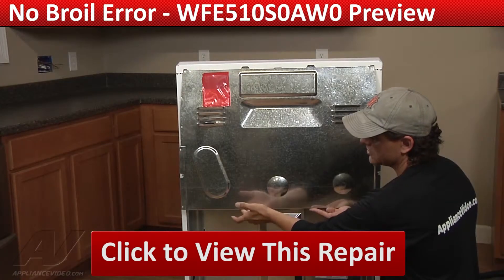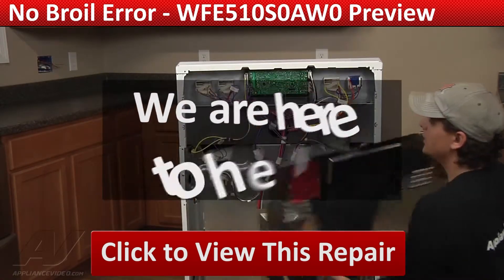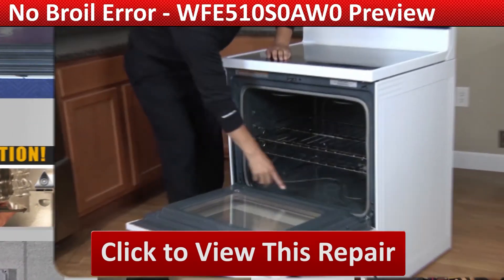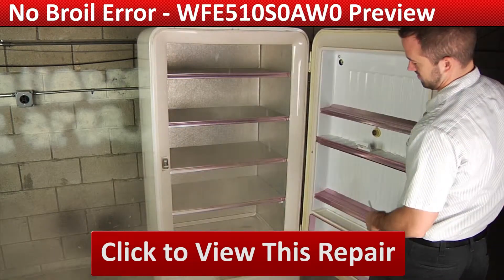Whether you're up against an uncommon repair or the latest appliance on the market, we are here to help. Our growing library of videos have been produced using our factory-certified technicians who have extensive infield experience over the past 30 years.